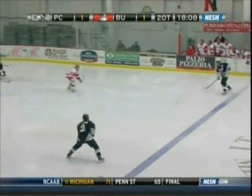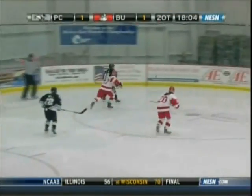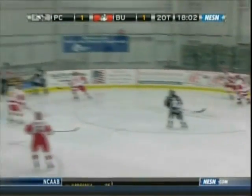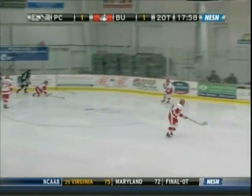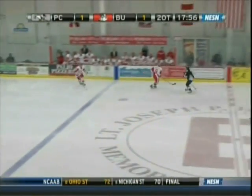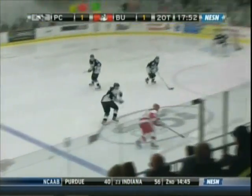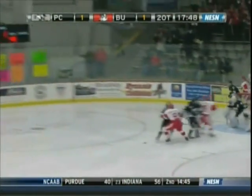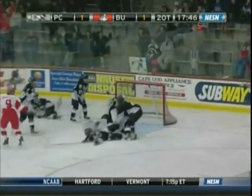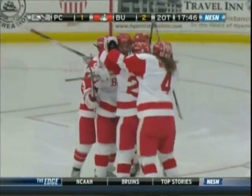Here's Friedman, set up with good play down low. Bacon with a shot up high — hit the crossbar. It went by Sperry but rang off the crossbar. Bernard slowly brings it into the offensive zone, centering feed — it is still loose. Wakefield, a turnaround — score! Boston University wins the Hockey East title.